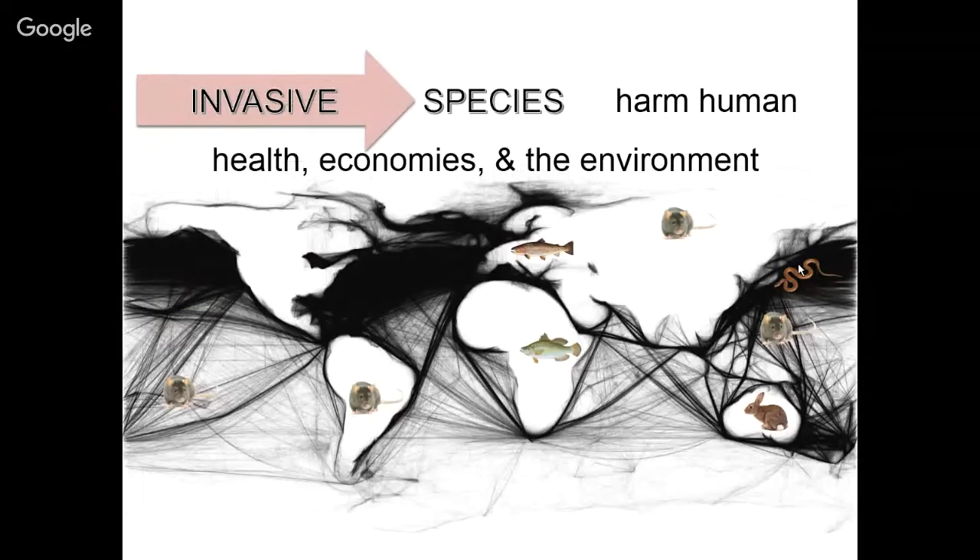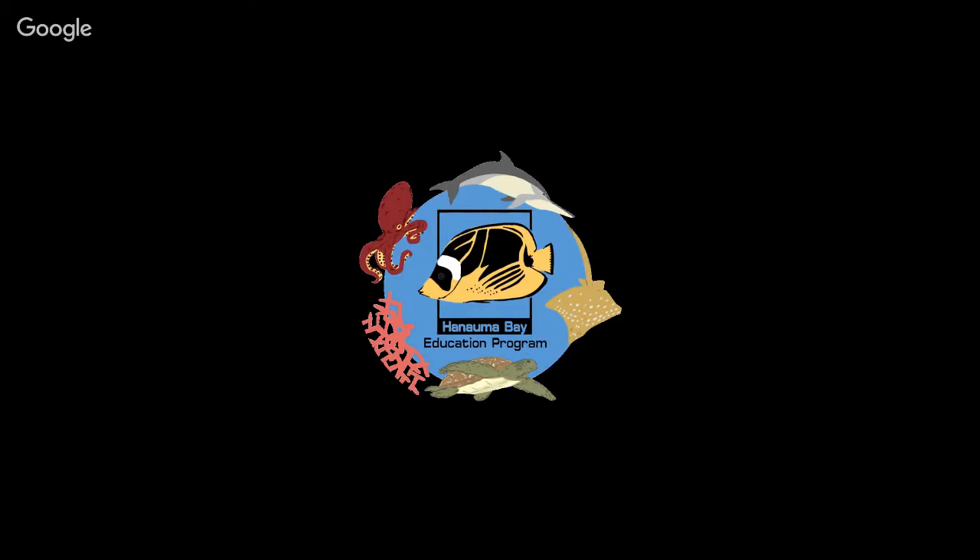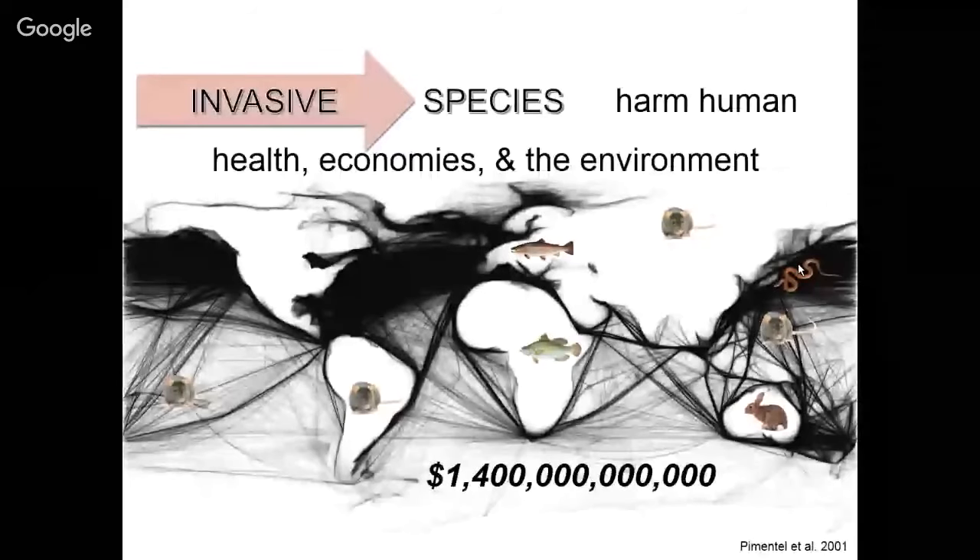Those introductions that are considered harmful we call invasive species — that's a key distinction between introduced or non-native species and invasive species, because these are the ones that actually harm human health, economies, or the environment. A rather surprising statistic: the world spends over 1.4 trillion dollars every single year dealing with the impacts of these so-called invasive species. Today I want to start by talking about the lionfish.